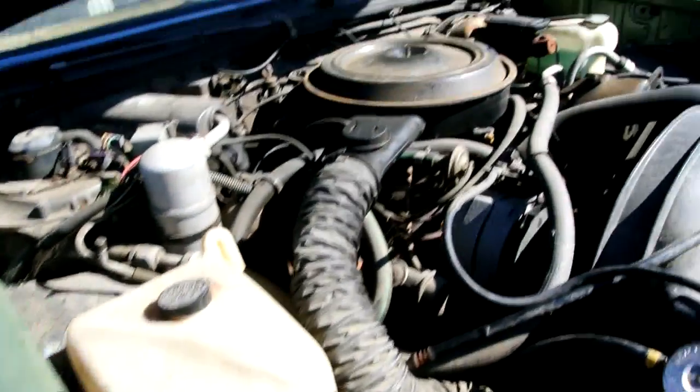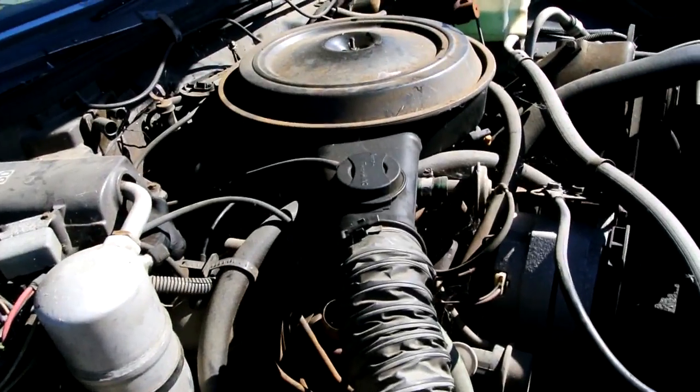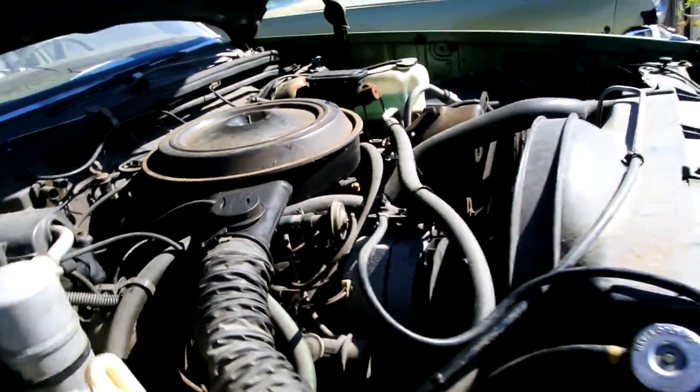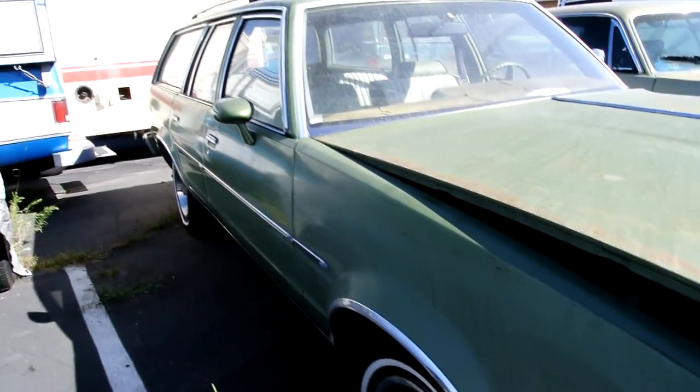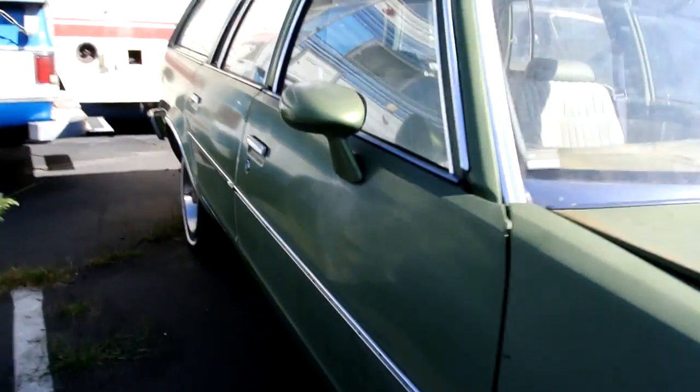I think it's a 350 — see that, 350. Itty-bitty wagon, great big old motor. Same motor as in the huge full-size ones. We love the green interior — it was a one-owner car.